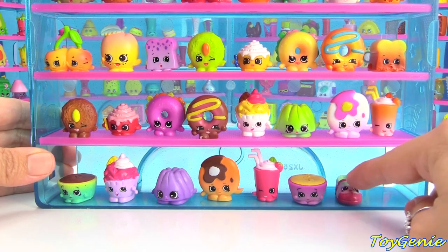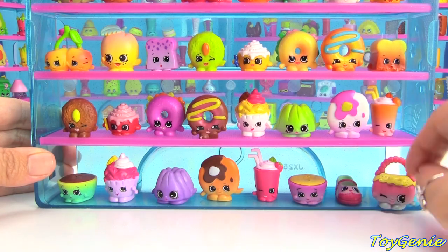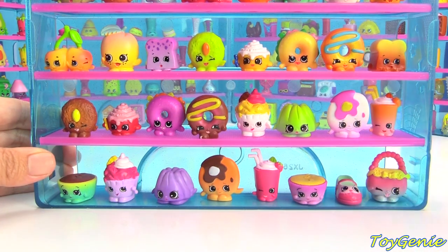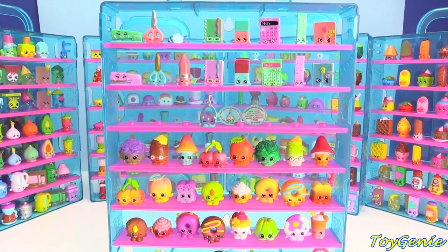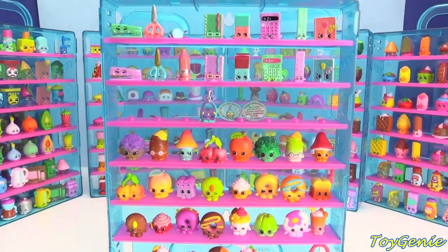The next category is Accessories and it's a pretty small category. We start with Sharon Shoe in pink and green, and then Handbag Harriet in pink and yellow. Here is our eighth case all filled up and we get to start on case number nine!